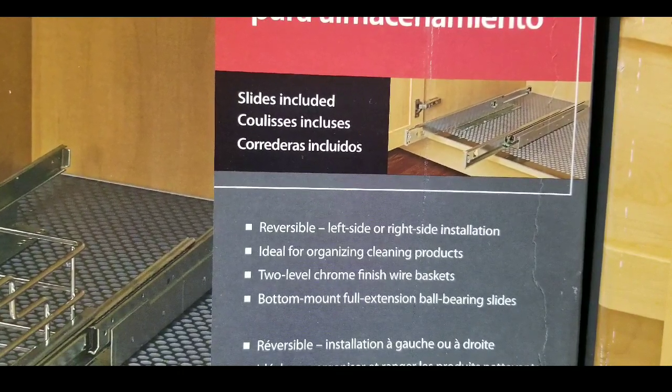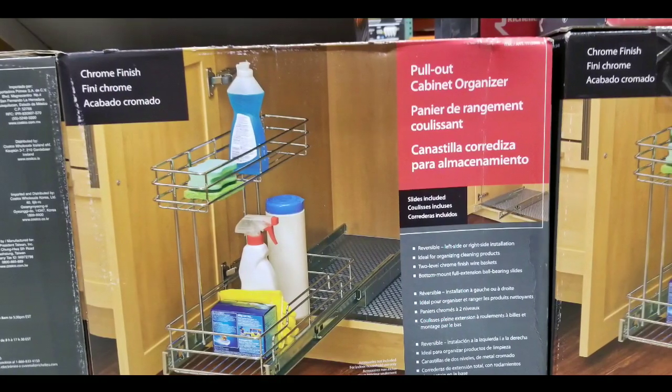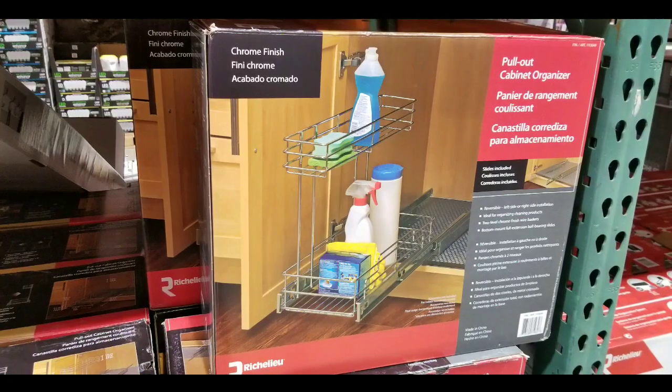It's reversible as well, which makes it useful — you can put it on either side. And of course, it's made for household products and it's chrome, which is cool too. Anyways guys, I figured I'd let you guys know first.